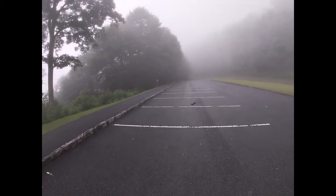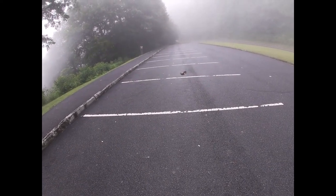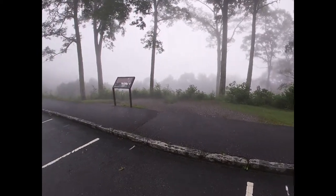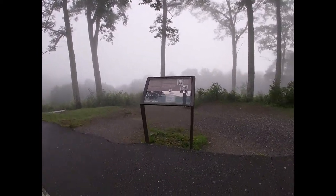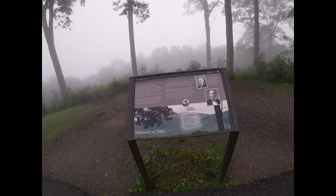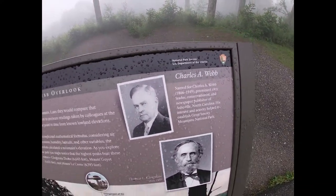This is what is called the Charles Webb Overlook, and somebody left behind fast food — looks like an onion ring just fell out of there. Now the bad part is we can't see Klingman's Dome, but I will go ahead and read off one of these National Park Service markers.